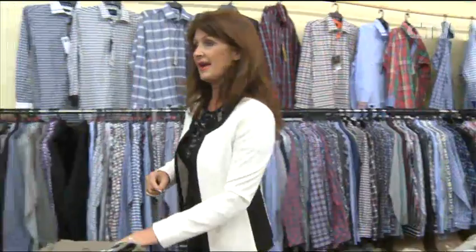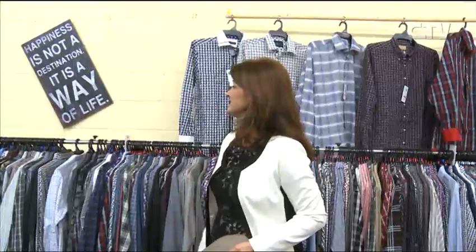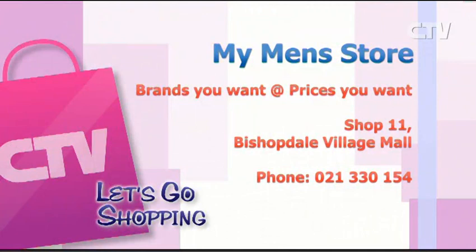They open six days a week down here. Saturdays they are open 10 to 4. Monday to Friday — gentleman's hours, I love it. Of course, Barry is incredibly busy out playing golf and all sorts of tricks he gets up to. I believe he's a bit of a dab hand in the kitchen as well. Come on in and hassle him — he absolutely loves it, he's got a wicked sense of humour. Come on down to my men's store at Bishopdale Village Mall. Brands you want at prices you want. Shop 11, Bishopdale Village Mall — phone 021-330-154.